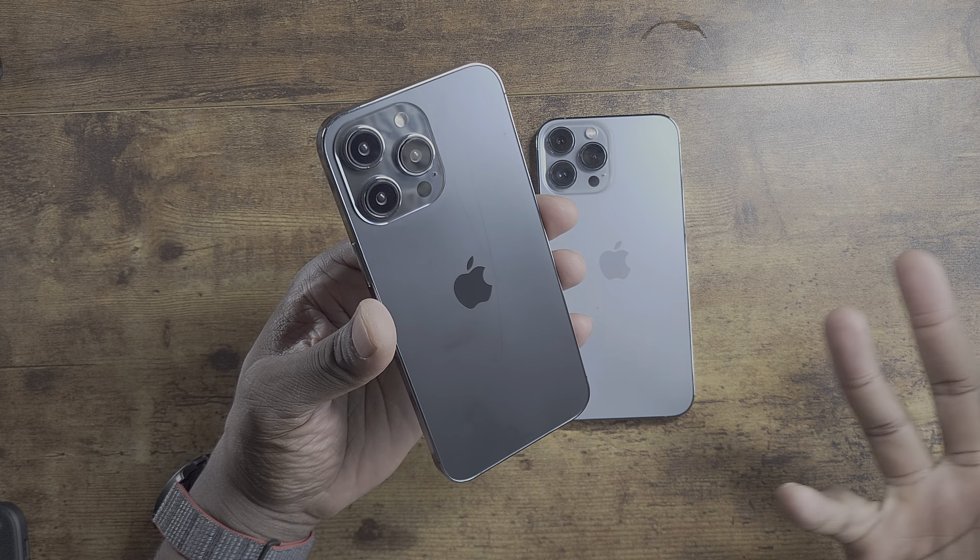At the time of recording this video, it's still not official yet, so take this for what it's worth. But this is a mock-up of the 14 Pro Max.